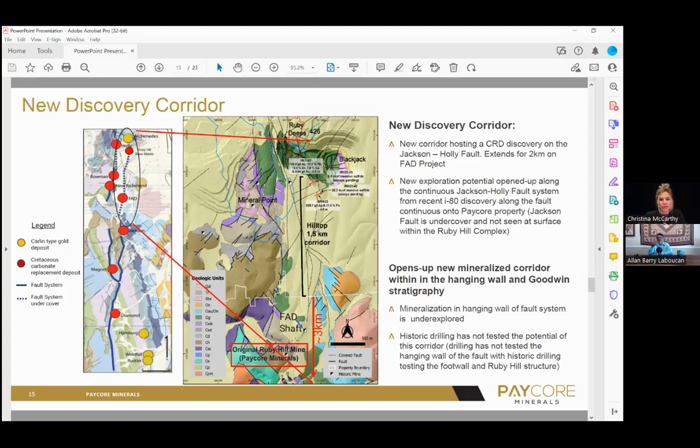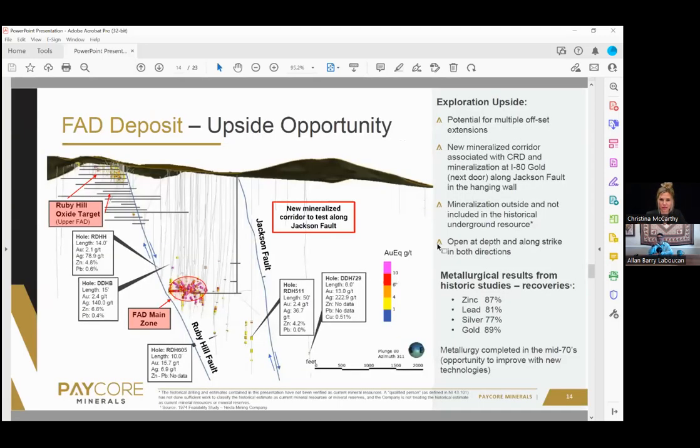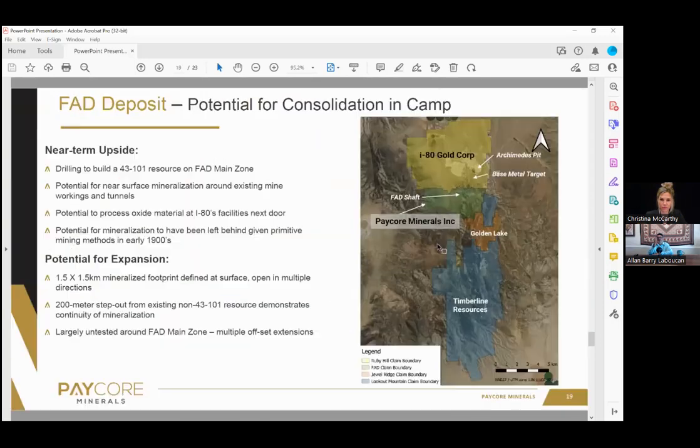Christina, can you go back to that first image you showed? I want to point something out to people that I think is really important. The one that shows the claim maps with the pit — there's a structure there that you can see goes right through your ground right to the Archimedes pit. And if you zoom in, you can see secondary faulting as well. So that looks like the plumbing for your whole CRD and I-80's CRD.